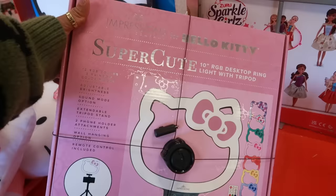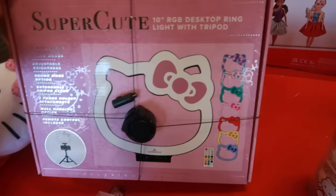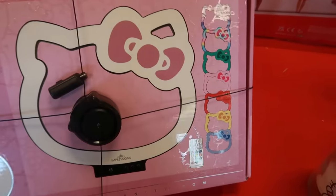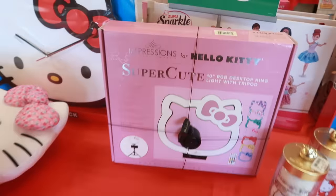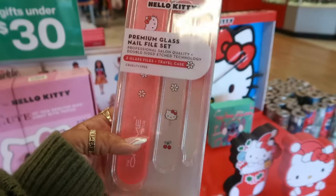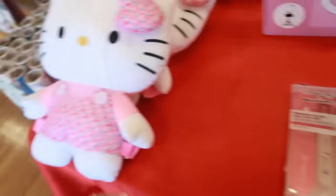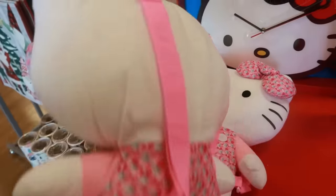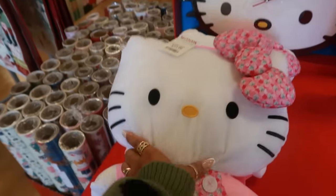Super cute desktop ring light with tripod. Oh, that's cute — it changes all different colors. That thing is $90. You have some glass nail file set, that's cool, $6. And then this little backpack — I've just seen this also at Marshall's for $13.